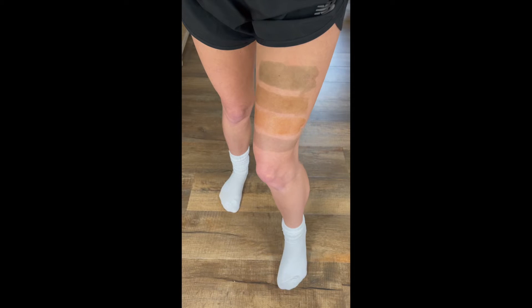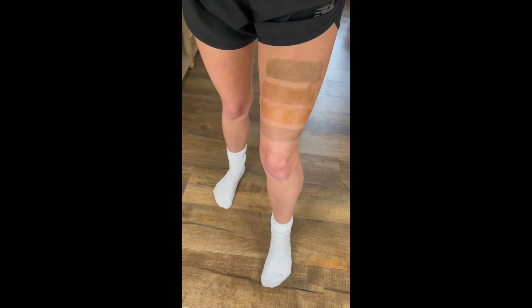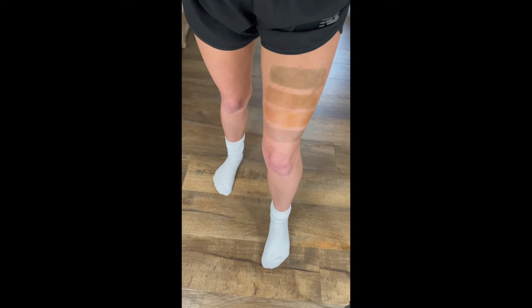Here are the initial swatches upon application. The time is now 9:45 a.m. and I will check back in later.